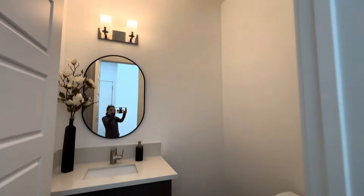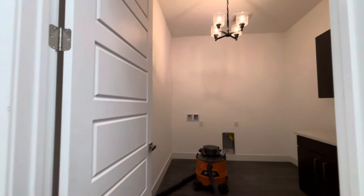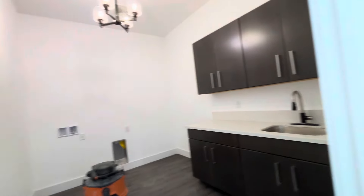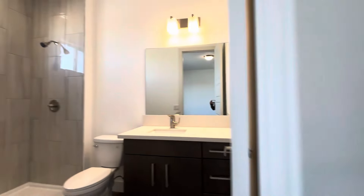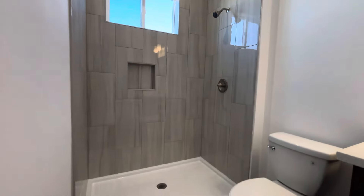And here we have a half bath. More storage. Nice size laundry room. The home doesn't come with a washer dryer, but you've got some great storage space and a sink. One nice thing about choosing to build a custom home is that you have the opportunity to design a living space that perfectly suits your needs and lifestyle. From the layout to the materials used, every aspect can be personalized according to your own taste.